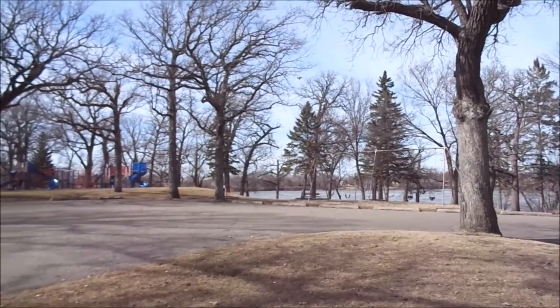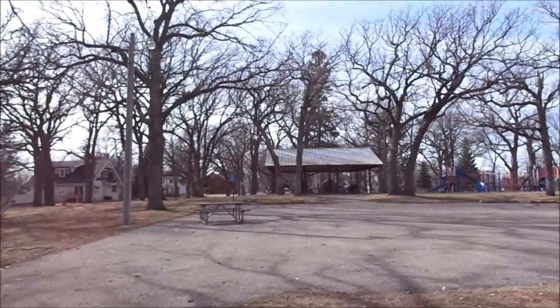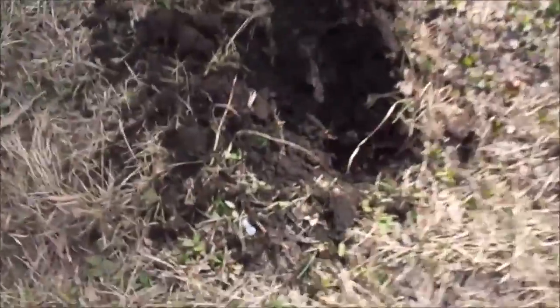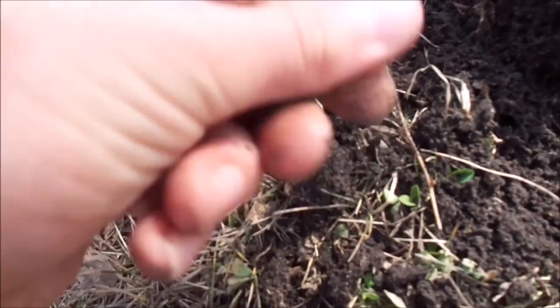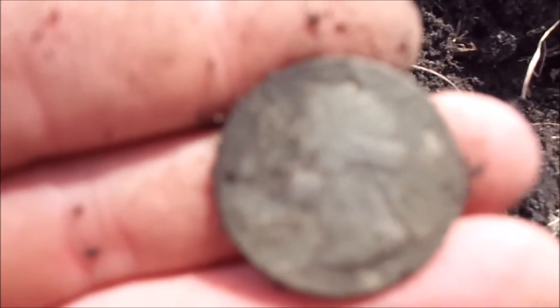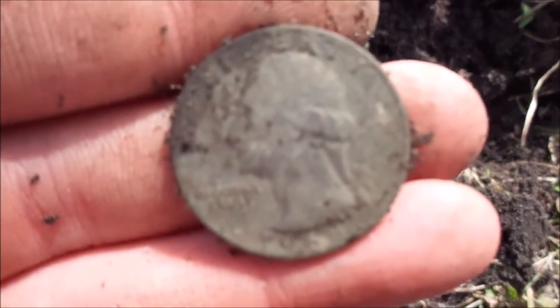So now we're at a park in Lake Crystal. We think this park's been detected already - a lot of them over here have been. But I just got my first really good signal, bringing up a quarter on the Ace 250. Got it out and it looks like a quarter. Let's see what the date is - 65. Ooh, one year off from silver. Still pretty cool. Got a couple dimes here, a couple pennies, and now the first quarter. I'll show you guys if I find anything else.